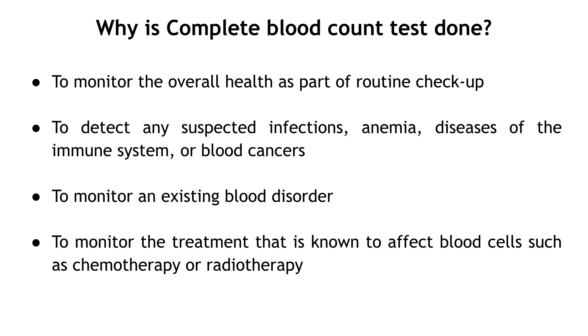Why is a Complete Blood Count Test done? To monitor the overall health as part of a routine check-up. To detect any suspected infections, anemia, diseases of the immune system, or blood cancers. To monitor an existing blood disorder, or to monitor treatments known to affect blood cells, such as chemotherapy or radiotherapy.